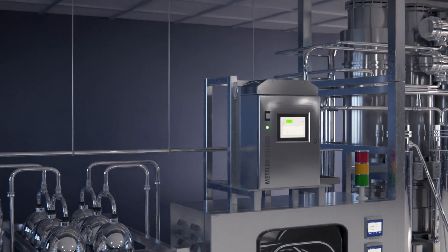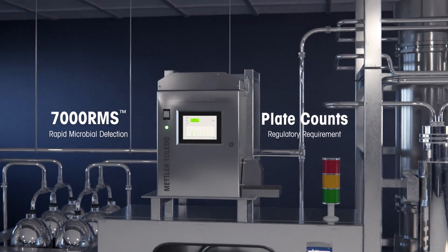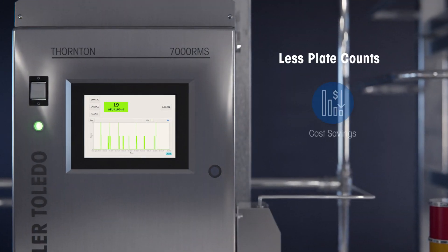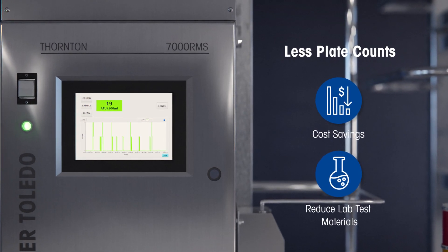By using the 7000RMS continuous microbial detection analyzer in parallel with plate counts, you eliminate the risks and delays inherent in plate count testing that can greatly impact the accuracy of your results. Significant cost savings can also be achieved by reducing laboratory testing and the grab sample materials required for each measurement point on your water loop.